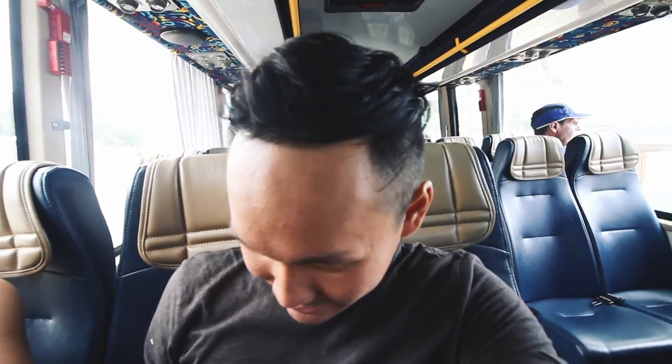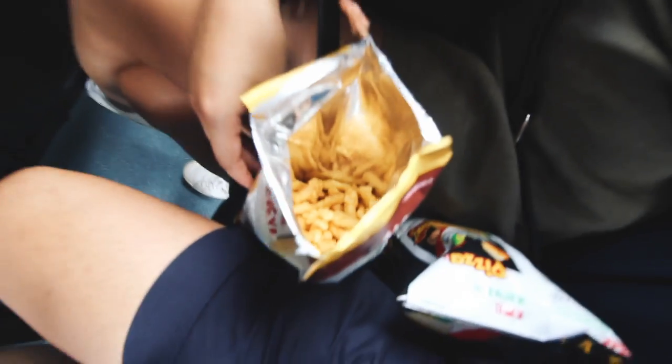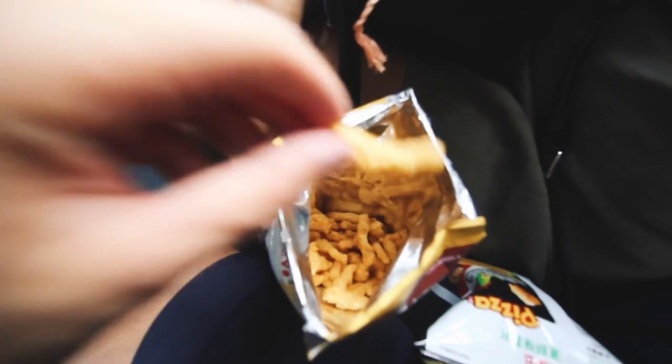We got some snacks for our little road trip. This one is a roast chicken flavor chip — pretty good. Steph grew up eating these pizza-flavored ones that we're going to try out too. The theme of this trip has been weird flavors, different flavor chips. That's how you know you're in Asia — when you actually get good flavored chips and not just barbecue.